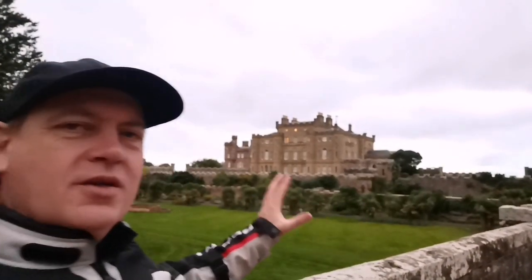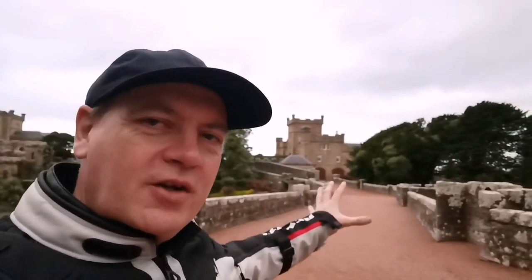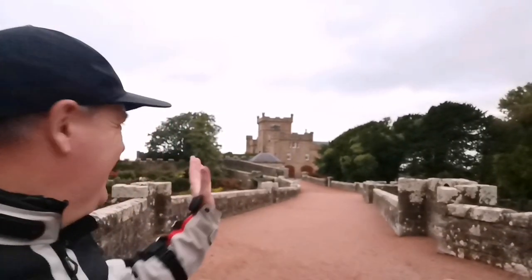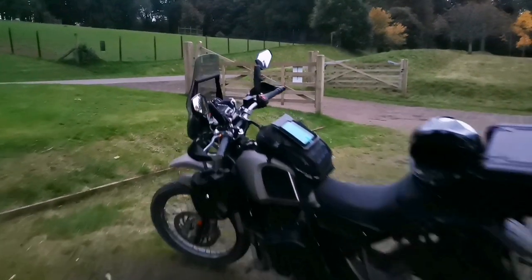Now the next place I'm going to is Dalquharran, which most people will never have heard of, even here in Scotland. You'll see the similarities between these two buildings because they were built around the same time period, for the same family, by the same architect. When we get to Dalquharran, you'll see the castle, the courtyard similar to this, and an old stable building. Believe it or not, this is where they used to keep the horses. That's a building to keep your horses in — that's what you call wealth.